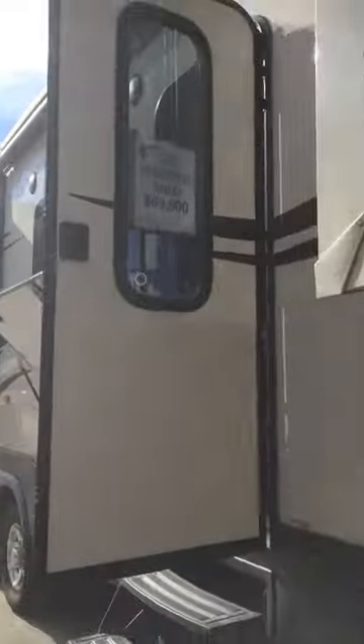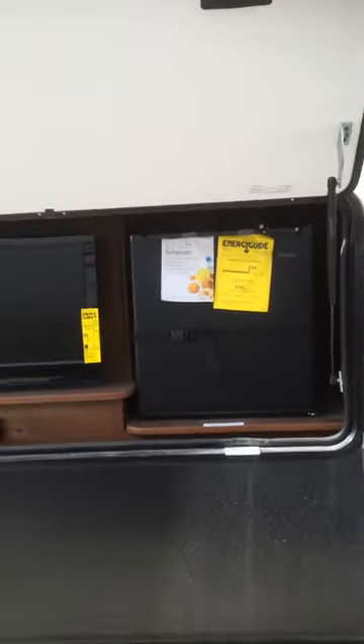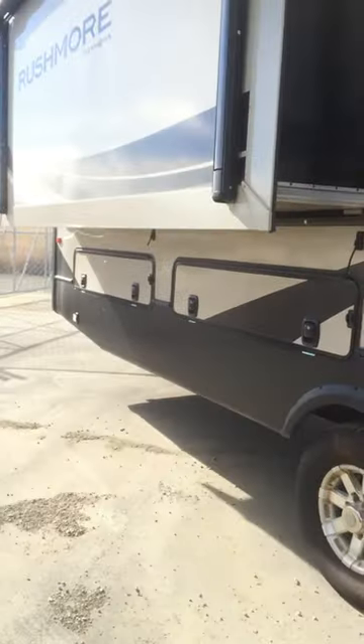This thing has barely been used. It has a really nice outside kitchen entertainment unit here. You can see that even the tags are still on it. A lot of storage underneath.